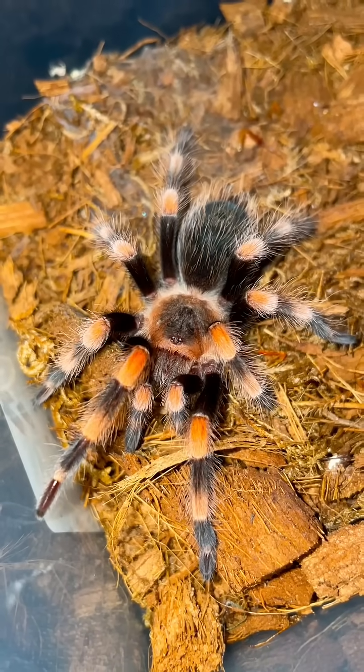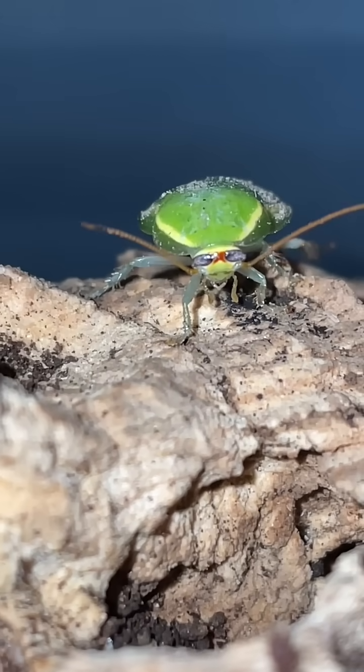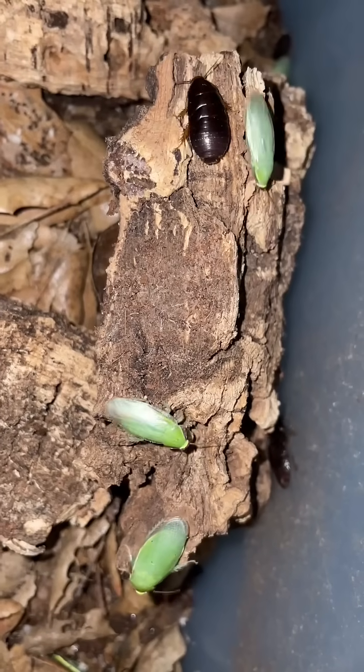This is my Brachypoma homorii, but you probably know it as the Mexican red-knee tarantula. This is a Cuban cockroach, also known as the green banana cockroach, and they aren't your average roach.